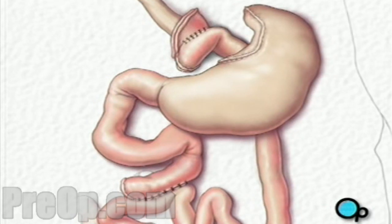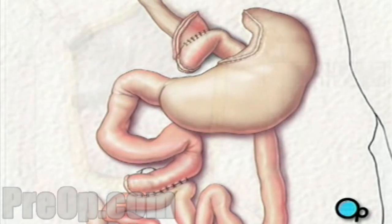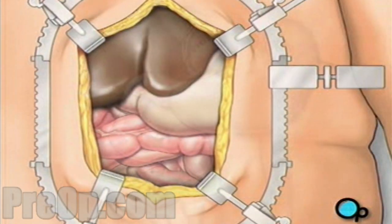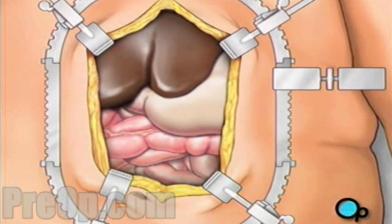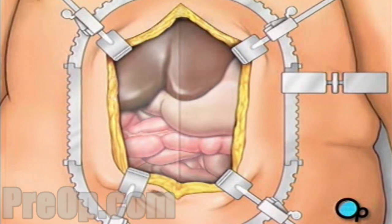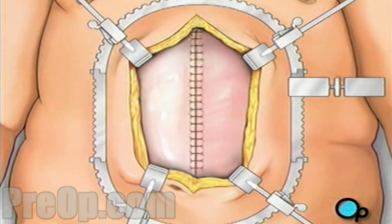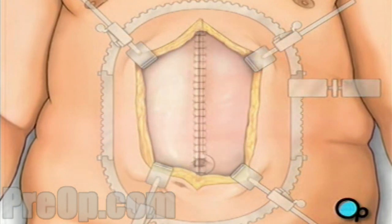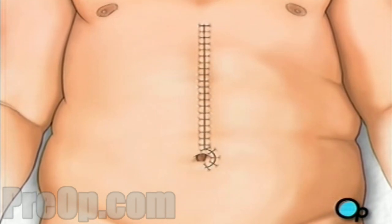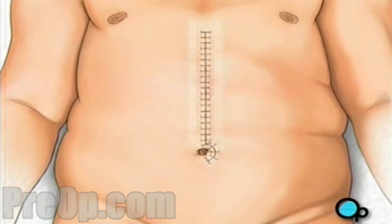Finally, your doctor will check to make sure that all the new connections are secure and that there are no leaks. The liver and other organs are placed in their proper positions. A drain is put in place to remove any excess fluids. Then the team closes the surgical field by joining the muscles with sutures. Then the connective tissues are closed. The skin is sutured together and the incision is closed. Finally, a sterile dressing is applied.